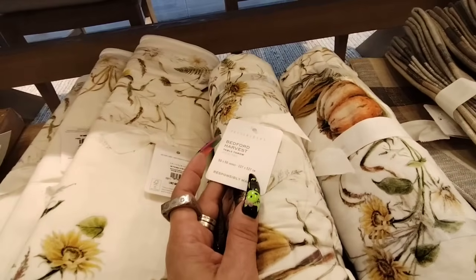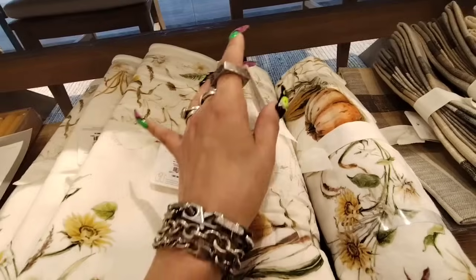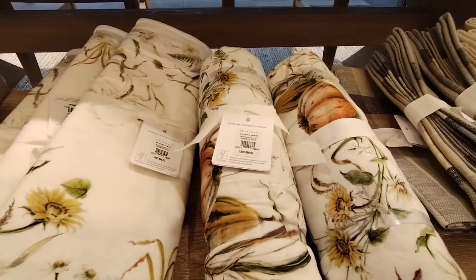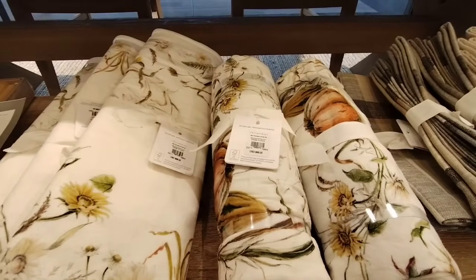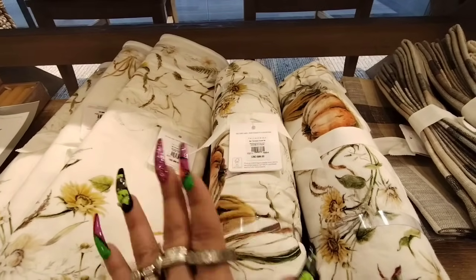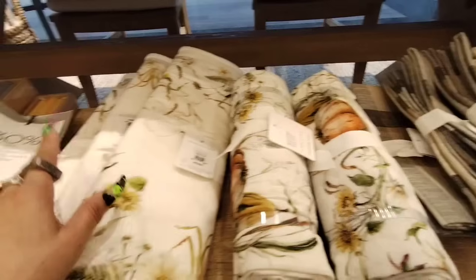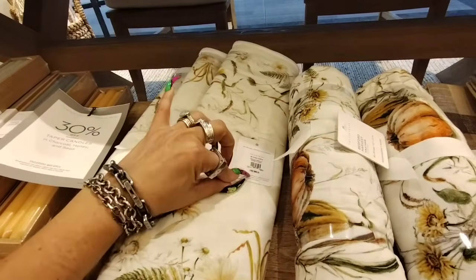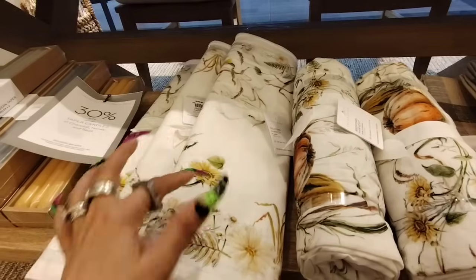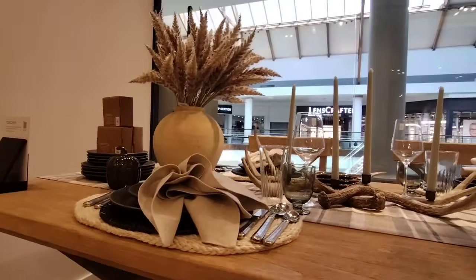It's the Bedford Harvest Table throw — it's 50 by 50. The price on this is $66. Now remember, I'm bringing this here just so that we can look at something different and enjoy a different aesthetic. Doesn't mean you need to rush out and buy it. This is the Bedford Harvest Collection. The table runner is going to be $89. If you like anything, you can definitely try and dupe it — you have the sunflowers, you have the pumpkins. If you're into this type of look, this is right up your alley.